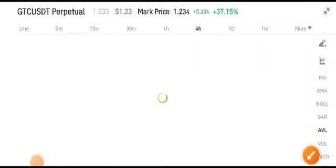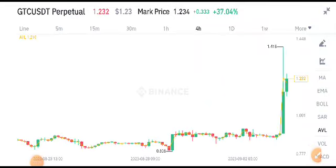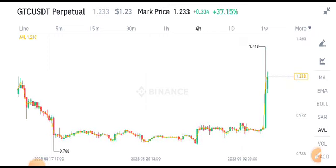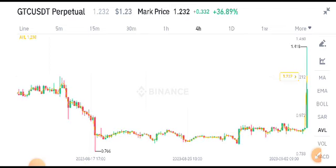Hello everybody, welcome back to my YouTube channel. Today I'm talking about a GTC price prediction update and what's going on with GTC. Before starting this video, I recommend everybody join my Telegram group — the link is available in the video description. Check the description and join the Telegram group for free.